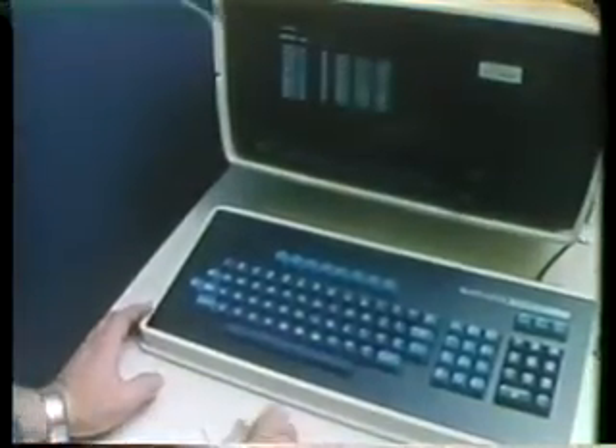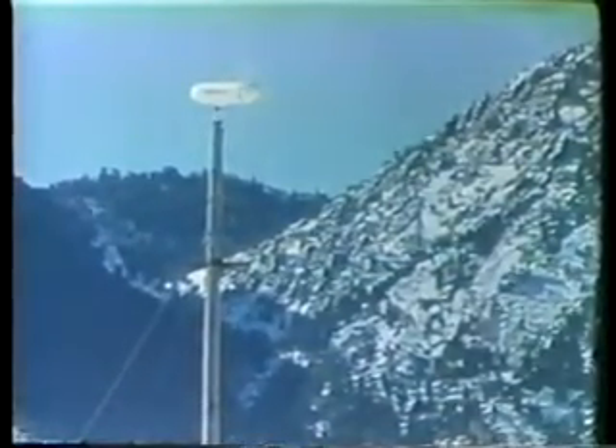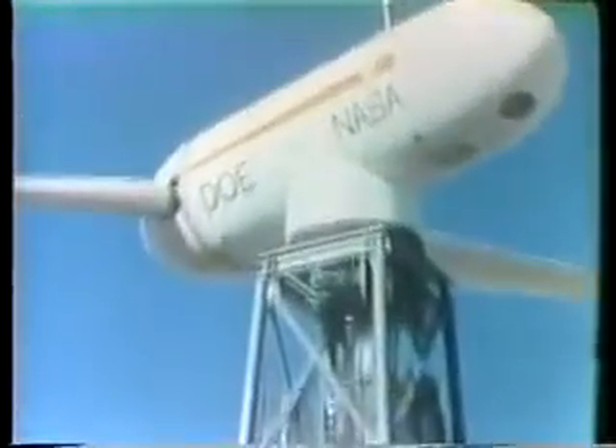There are problems with wind energy: it doesn't always blow when and where you want it, and quality machines are expensive. But solutions are being sought. The Department of Energy is testing small systems for individual use and large machines for centralized utility needs. The number of commercially available wind turbine models has grown from fewer than 20 in 1976 to 72 in 1979.